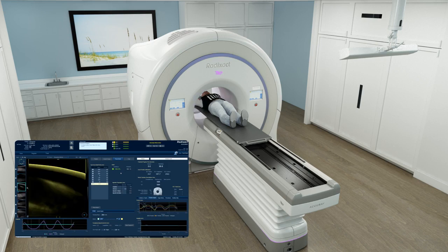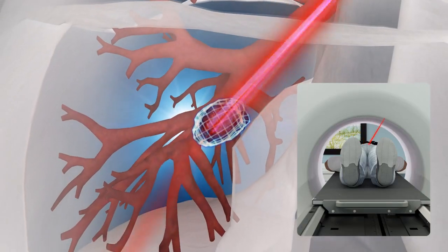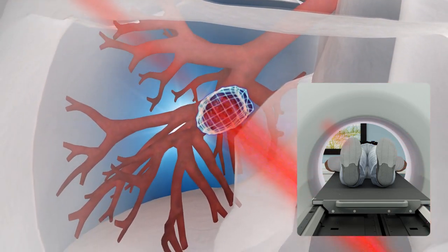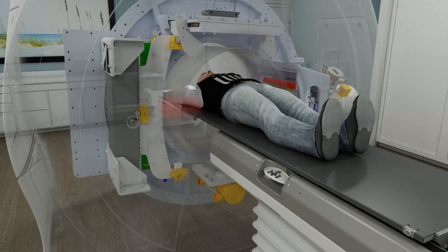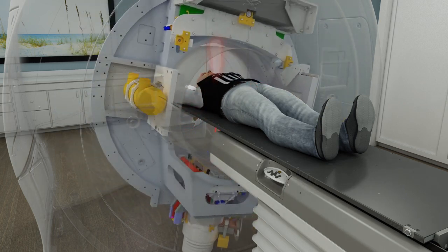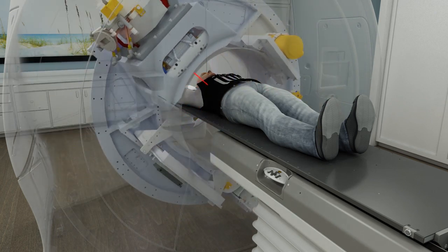While monitoring the patient's breathing pattern in real time, the system uses the correlation model to predict the tumor's future position as the patient breathes naturally. The Radixact system with Synchrony follows this map during treatment, continually verifying the tumor's location with KV images and updating the correlation model as breathing or the tumor's position in relation to the chest wall changes. This allows the treatment to be continuously delivered with sub-millimeter accuracy, even as the tumor moves.